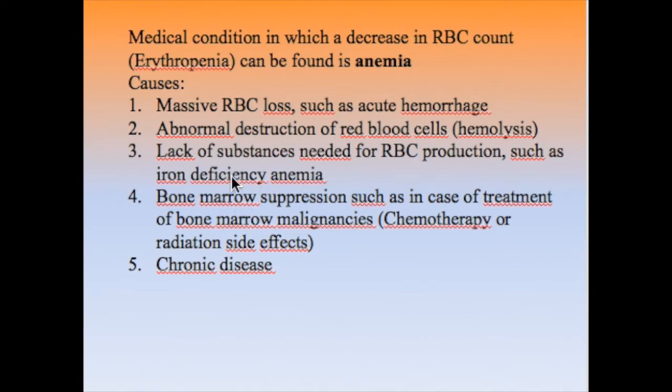A third cause of anemia is the lack of substances needed for RBC production, such as iron or vitamin B12. The most common type is iron deficiency anemia. A fourth cause is bone marrow suppression — the bone marrow is the site of RBC production, and any suppression leads to anemia. An example is chemotherapy or radiotherapy for malignancies. The final cause is chronic disease.